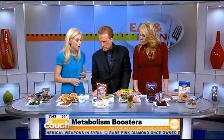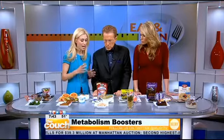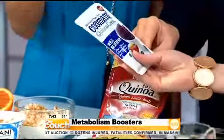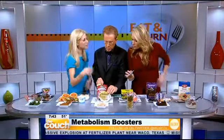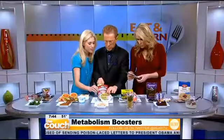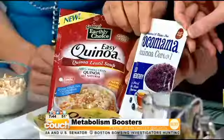And then we have quinoa. We've been hearing about it so much because it has metabolic properties, and it's also amazing for really boosting that metabolism. It can help keep you fuller longer because it's a great source of fiber, and it's packed with protein as well. This Cocomama quinoa cereal is amazing — you can eat it hot or cold. This Mintzly product is great for getting quinoa on the go; you just heat it back, peel it back. And there's also a quinoa lentil soup — you add it to a bowl of water, heat it up, and you've got a great meal.